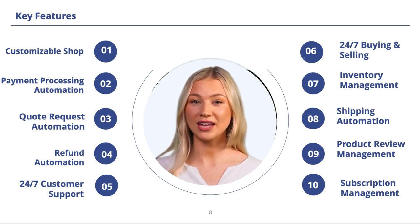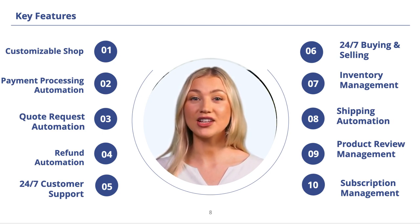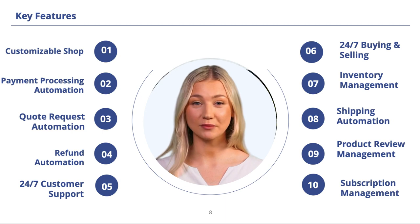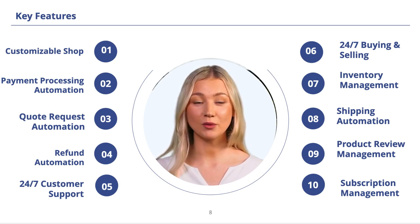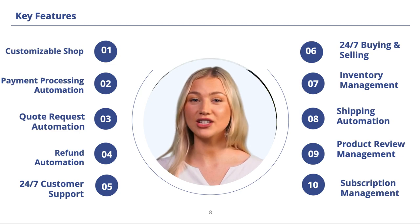Our platform has shipping automation, payment processing automation, refund automation, a quote request feature, product review management, inventory management, subscription management, visitor tracking, sales analytics, sales reports, marketing automation, and 24-7 customer support. These features are designed to enhance your experience on our platform and help you achieve your business goals efficiently.